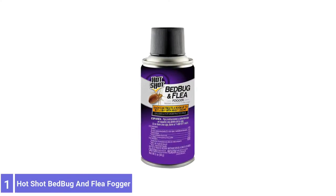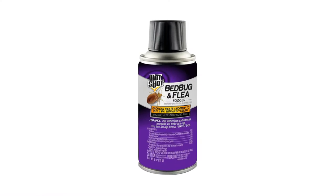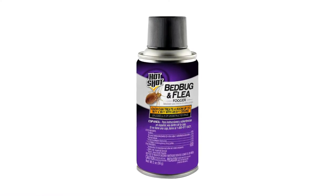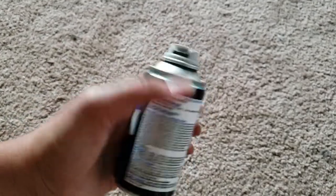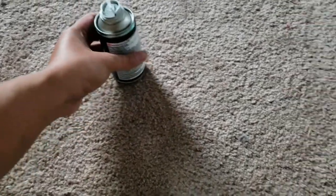Number 1: Hotshot Bed Bug and Flea Fogger. The Hotshot Bed Bug and Flea Fogger kills bed bugs, fleas, lice, ticks, and other listed insects. It contains the Nylor insect growth regulator to control hatching fleas before they develop into the biting adult stage, and inhibits flea reinfestation for up to 7 months.